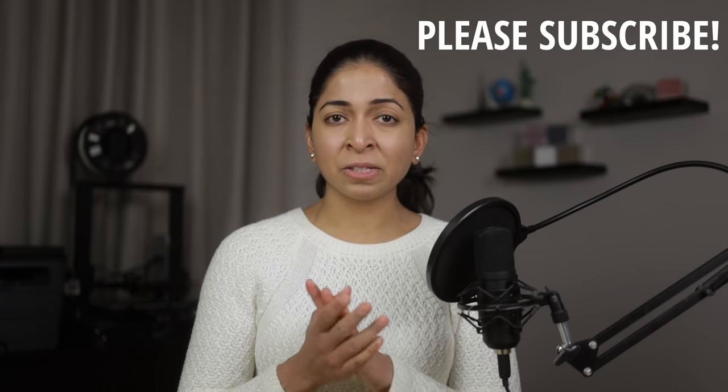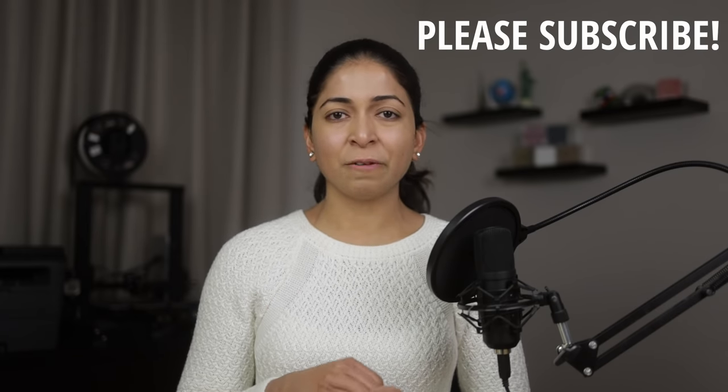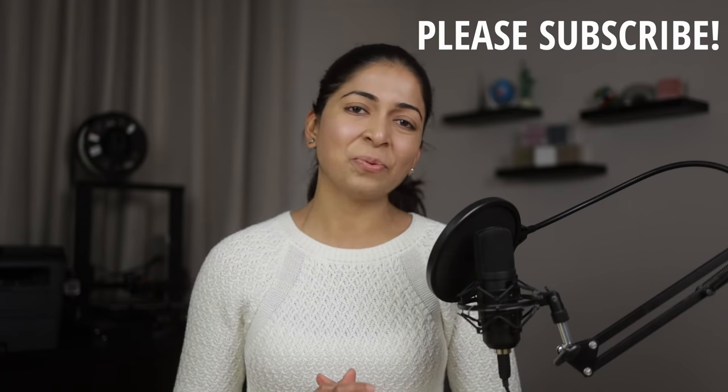Let me know what you think about spray foam and if you have any personal experiences you'd like to share. I'll link my Patreon page in the description — if you can support me, I'd really appreciate it. A big thank you to everyone already supporting me. Don't forget to hit the like button and subscribe to my channel. Thanks for watching.